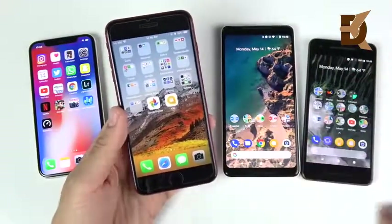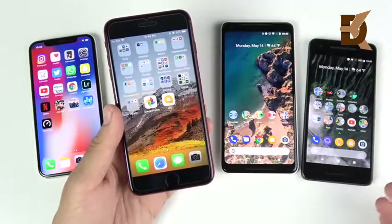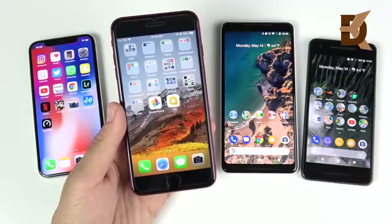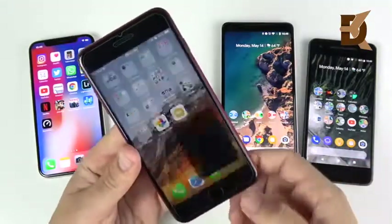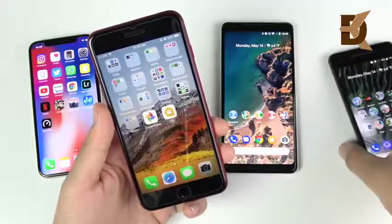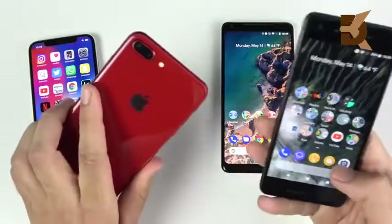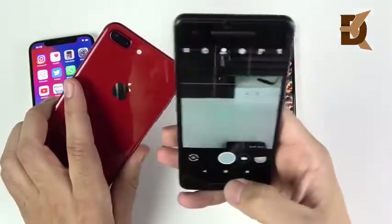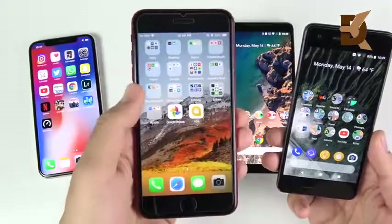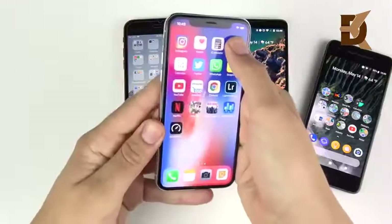For video, if you want 4K 60fps — which most people aren't using yet — you'd want the iPhones. But most people still shoot in 1080p, and I give video to the Pixel 2 series because of its stabilization. For camera overall, the Pixel 2 XL and Pixel 2 are the better, easier point-and-shoot cameras of the two. The settings aren't buried like they are on the iPhone. So for camera, I'm going with the Pixel 2.